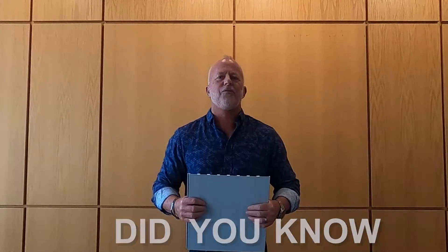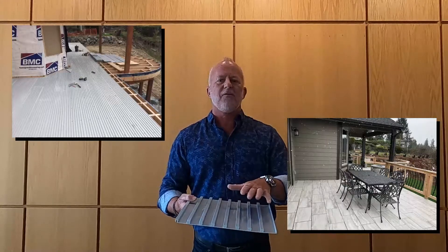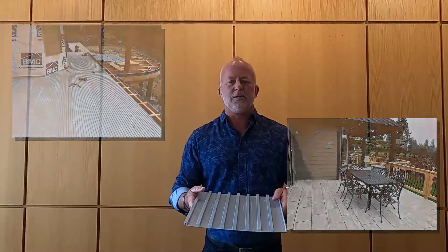Did you know FinPan offers the only single component tileable system for tiling decks? TI Pro Board is a structural composite board that is unaffected by expansion, contraction, and other weather conditions.